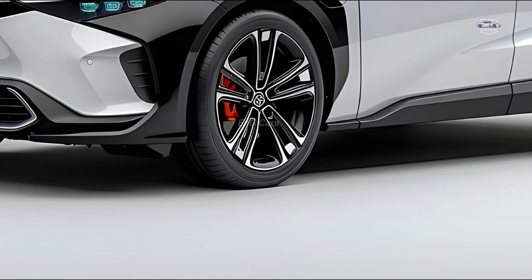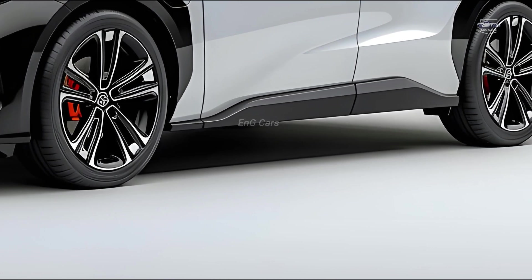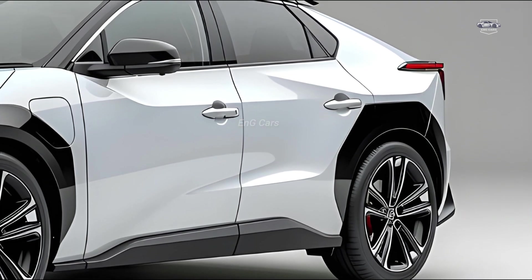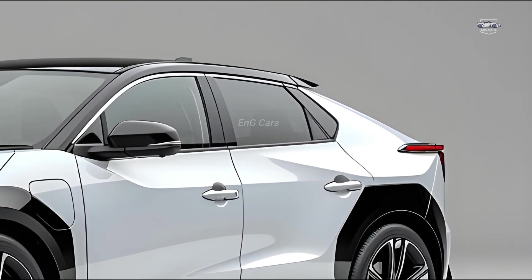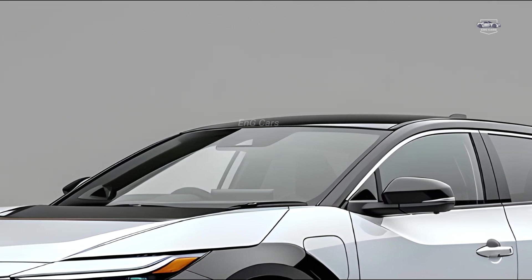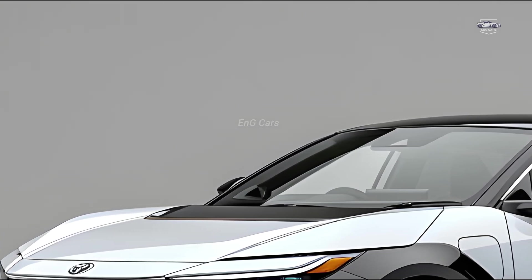Thank you for joining us on our path to the next generation of electric automobiles. If you loved this video, be sure to hit that like button, subscribe to our channel, and ring the bell to ensure you never miss an update. Remember, your support allows us to produce more great content like this.